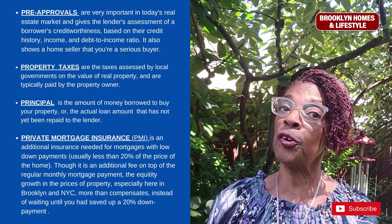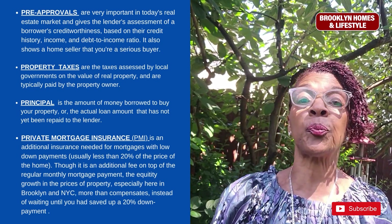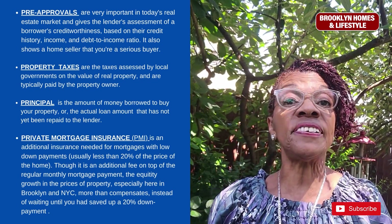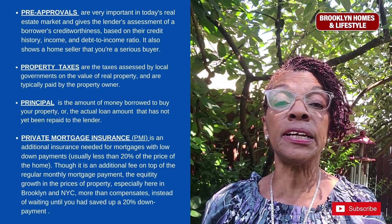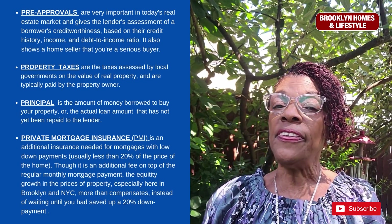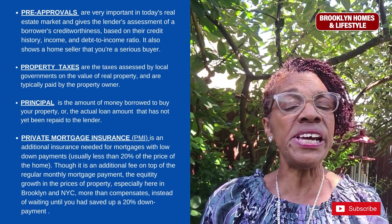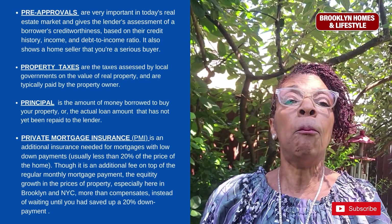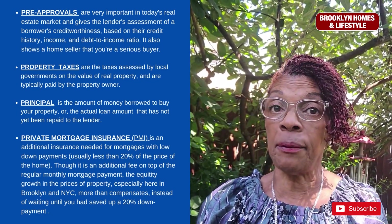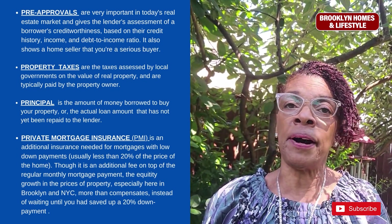Private mortgage insurance, or PMI, is an additional insurance needed for mortgages with low down payments — typically those that put down less than 20%. Though it is an additional fee on top of the regular monthly mortgage payment, the equity growth in property prices over time, especially here in Brooklyn and New York City, more than compensates instead of waiting until you've saved up a 20% down payment. It's just worth it to pay the PMI every month.